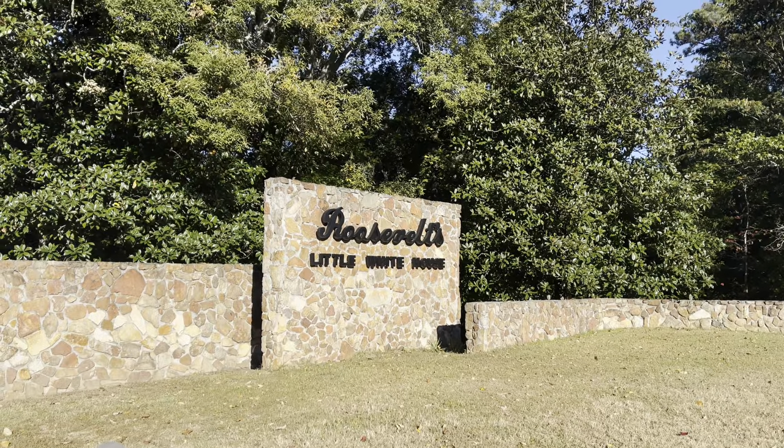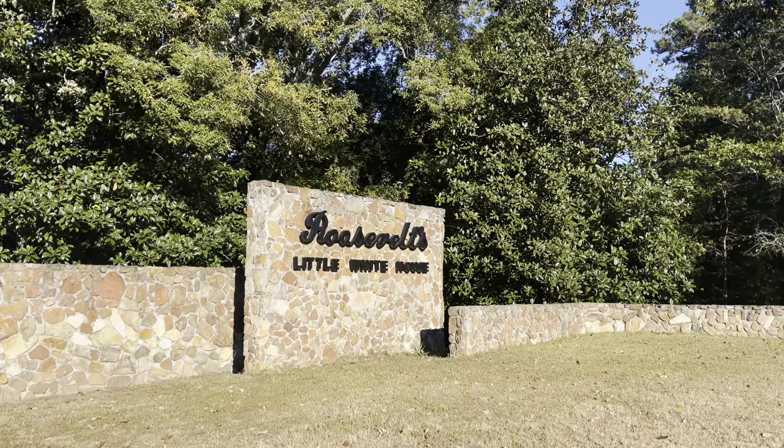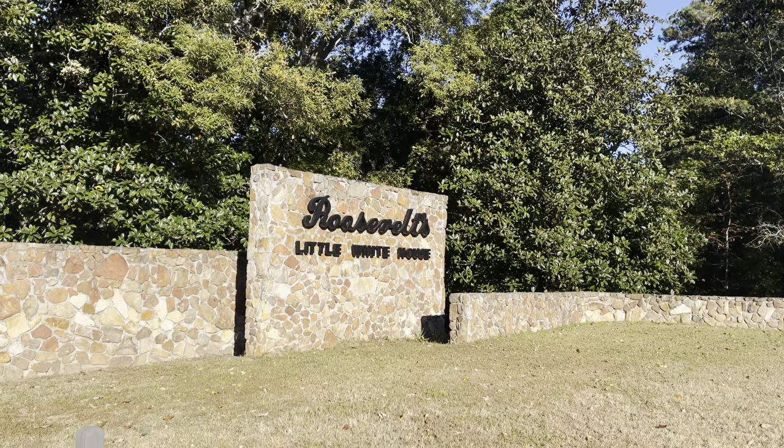Starting out today's adventure at a brand new location, very historic here in Warm Springs, Georgia. Roosevelt's Little White House. Very excited for this one.